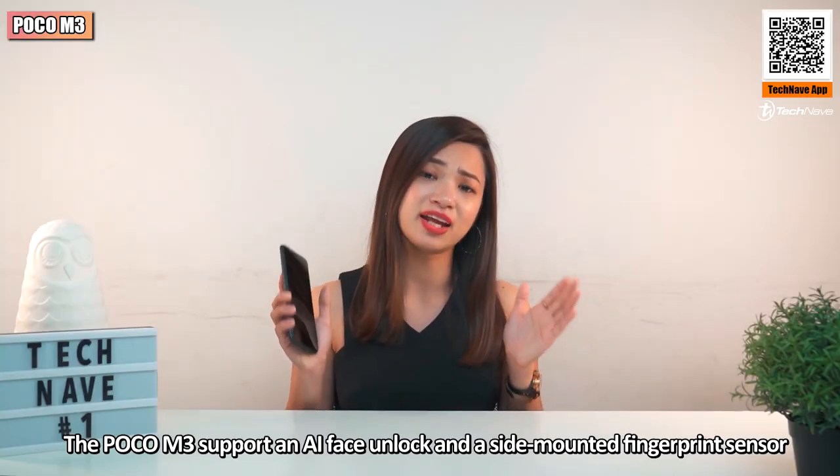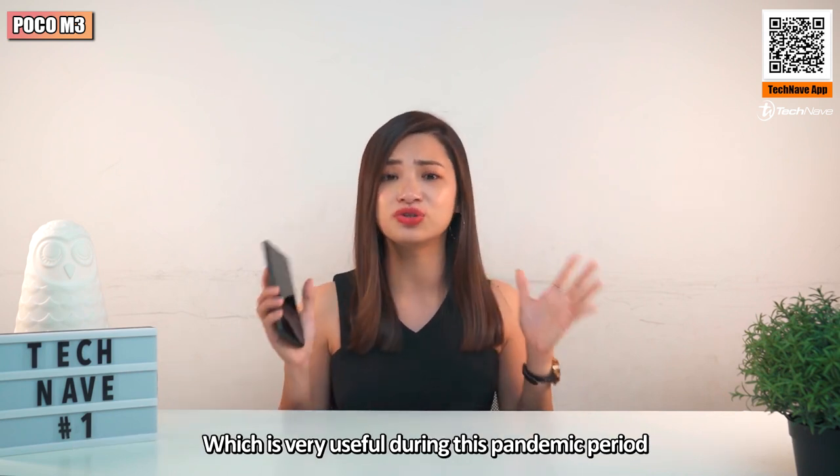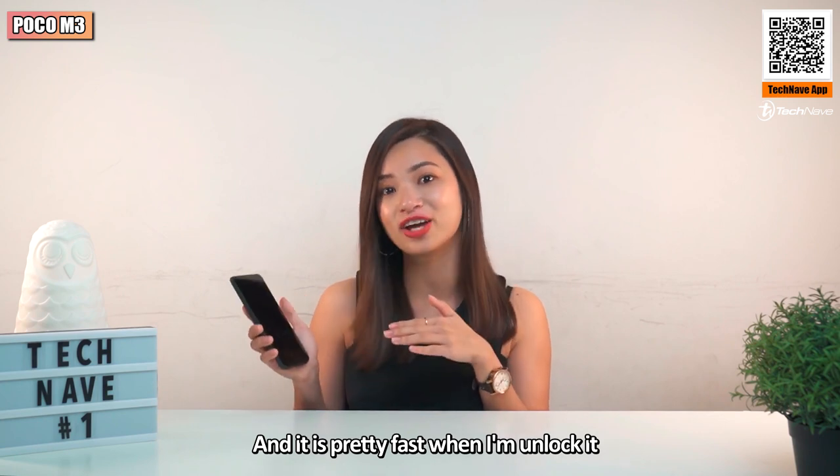The Poco M3 supports AI face unlock and a side-mounted fingerprint sensor, which is very useful during this pandemic period. It's pretty fast when unlocking.